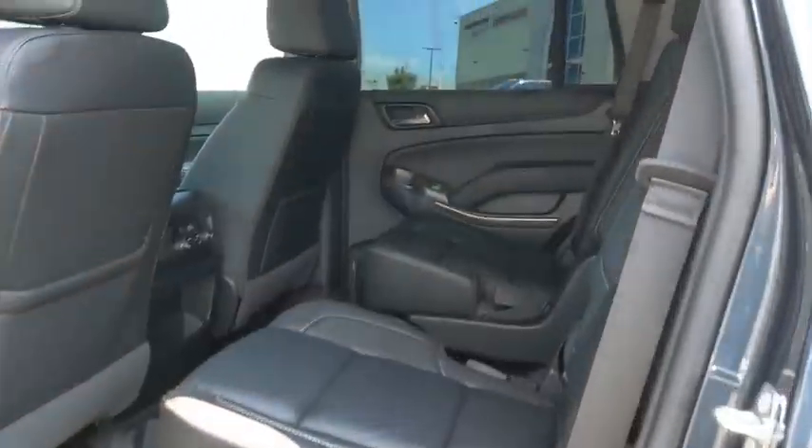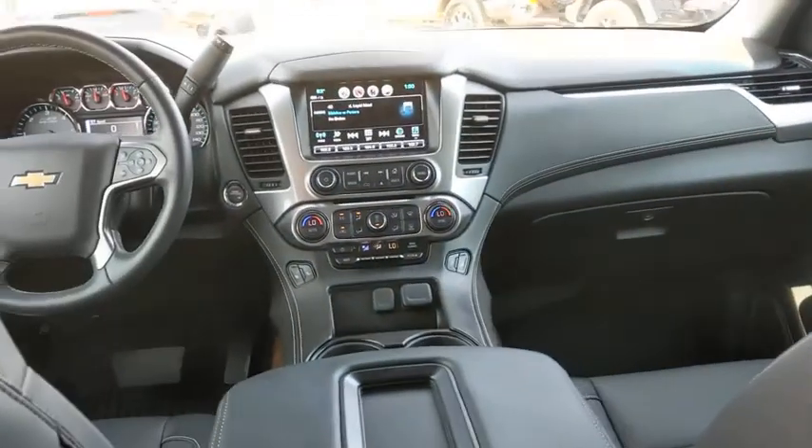Alloy wheels, four-wheel disc brakes, floor mats, cruise control, universal garage door opener, heated front seats, fog lamps, security system.